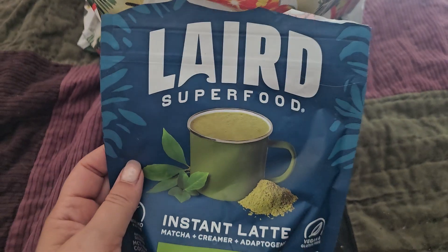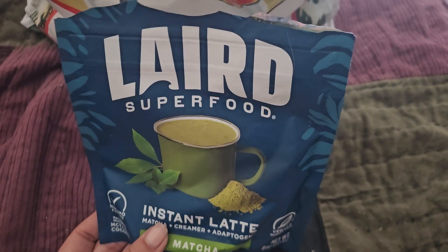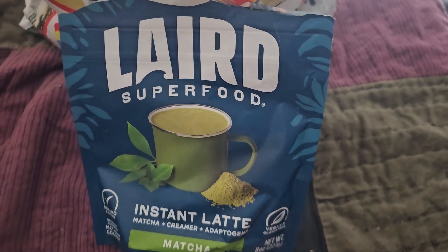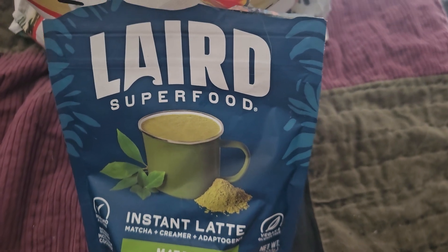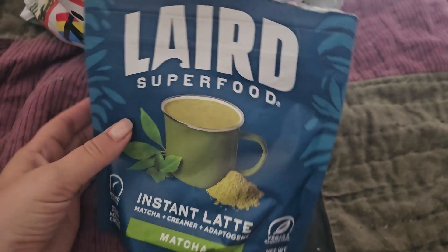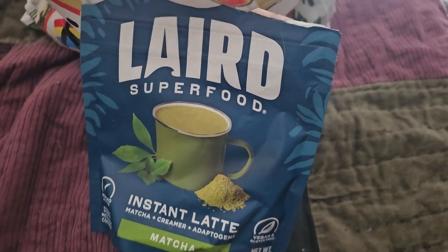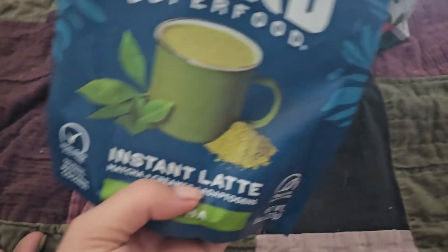We have some more Seed and my tried and true Laird — if you know, you know, this stuff is really good. It's gone up in price lately; it's like $19 for one of these, which is insane. I was hesitant because the price is kind of crazy, but I get at least close to a month's worth of servings, so it's probably still cheaper than going to Starbucks. I got two of them.